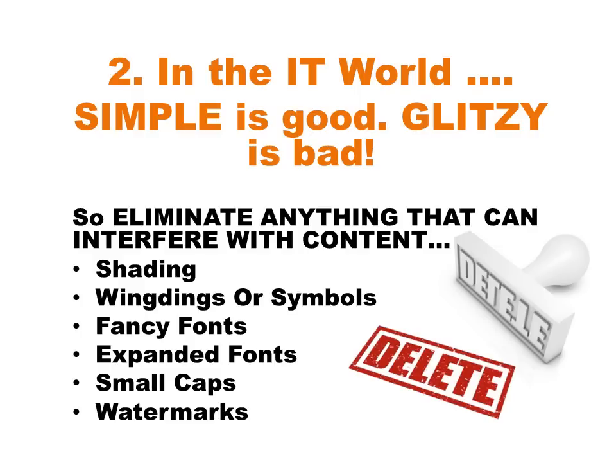Once you know their file format and you're designing your resume, it's really important to keep in mind that in the IT world, simple is good and glitzy is bad. These systems are trying to read and extract your content, and sometimes the glitzy things we do to make our resumes look fancy can actually interfere with the systems being able to read the content. So eliminate anything that can interfere — that might be shading behind your text, fancy fonts the computer doesn't have, small caps, graphics, watermarks, or expanded fonts.